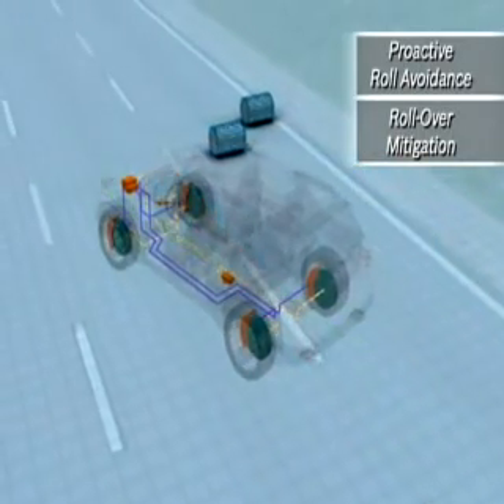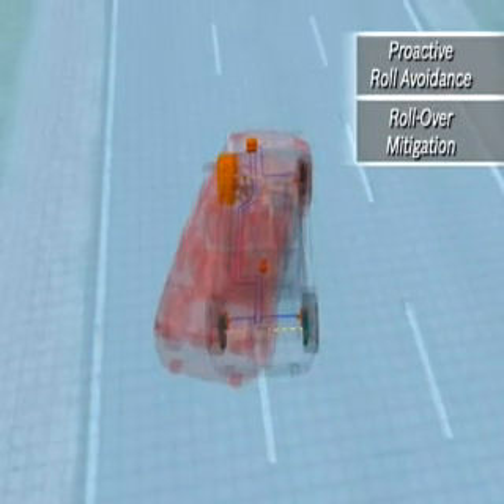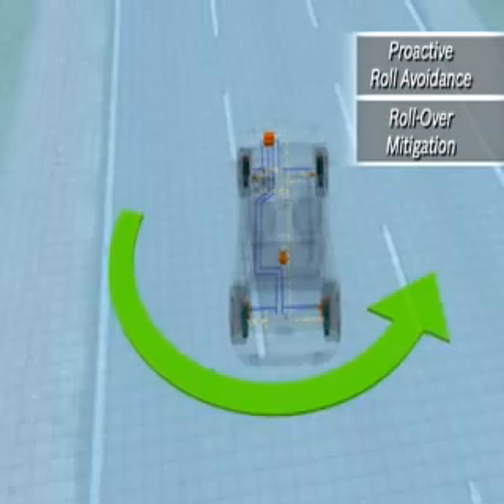The proactive roll avoidance feature, also known as rollover mitigation on Cadillac SUVs, briefly slows the vehicle and then applies increased pressure to the outside front wheel. This provides enough additional brake force to reduce the tire-road friction and can keep the vehicle from tipping over.